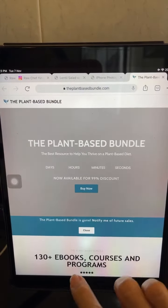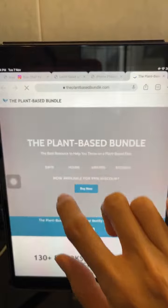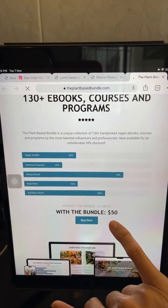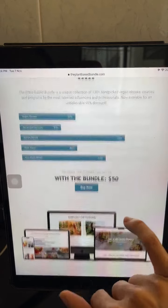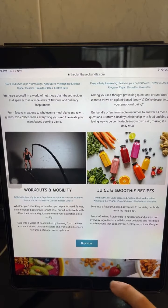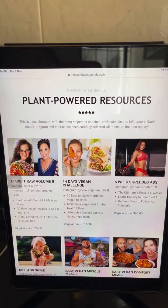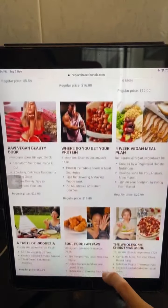Okay, that's the plant-based bundle — it's got 130 ebooks, courses and programs. The bundle is 50 US dollars; without the bundle it's 3,548 dollars and 91 cents. There's something for everyone: healthy recipes, self-wellness, workouts and mobility, juice and smoothie recipes — and it's a 99% discount. Limited time: only from 18th to 27th of November.